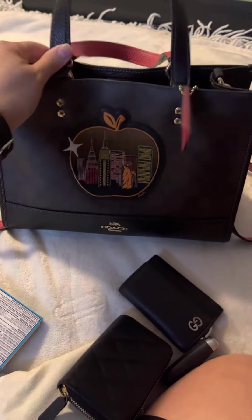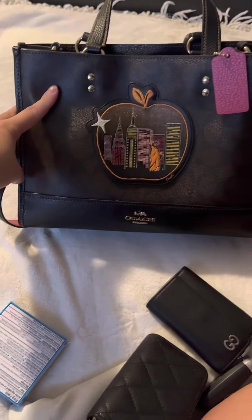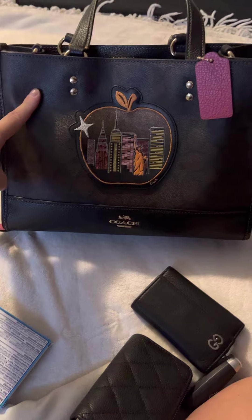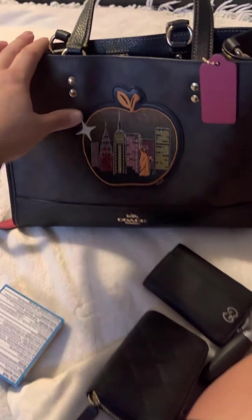This bag is really, really super cute. I'm not digging the pink, like I said, but overall I like the bag and it just carries very well. Thank you for watching — if you like these videos, please like and subscribe. Until next time, bye!